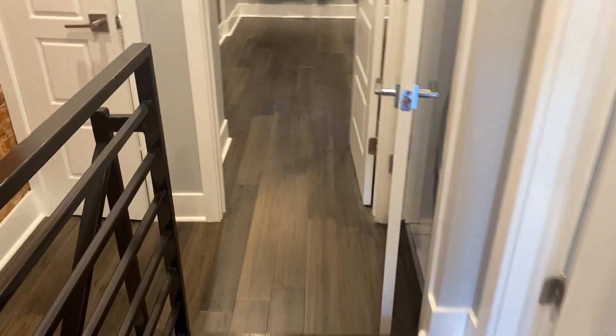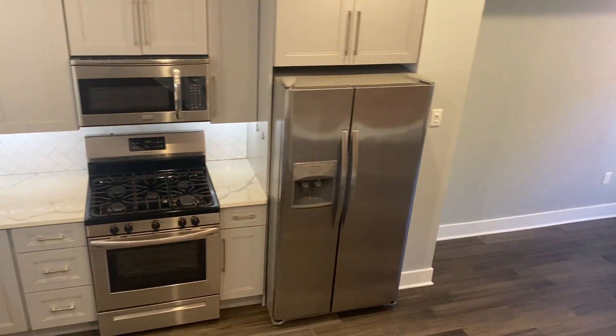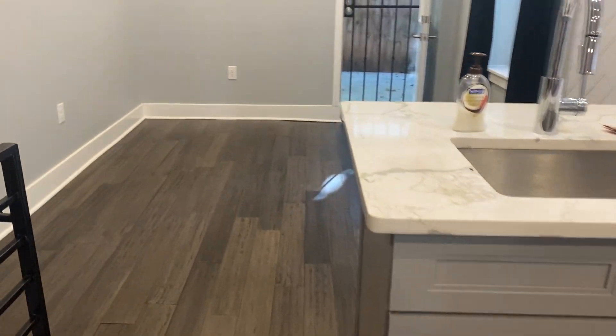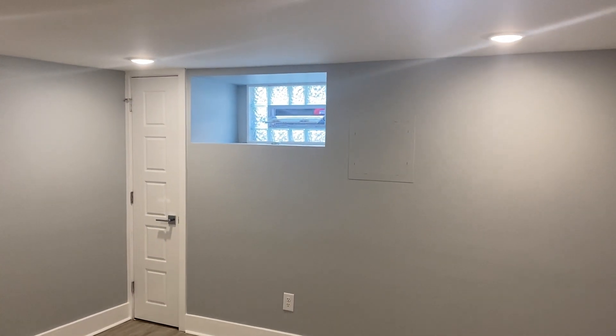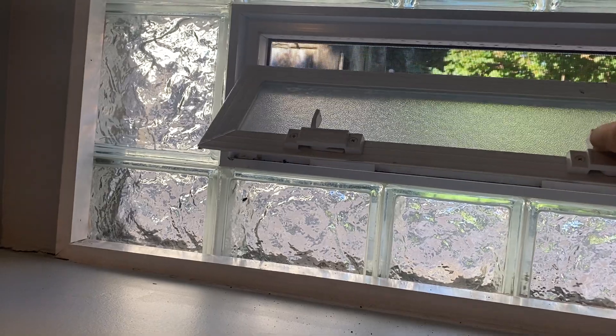We head into the basement — your second living area. It's a really nice property, super well done. Well renovated when he bought it, but then even better, tuned up in the last month. You have glass block in that window — very safe and functional. It allows the basement to breathe if you need it, and you can see how this window opens and closes.